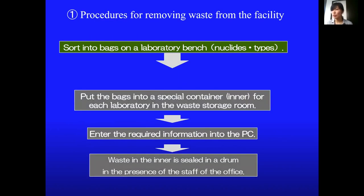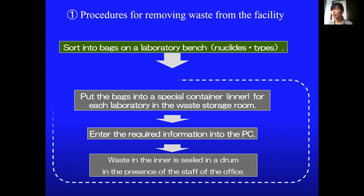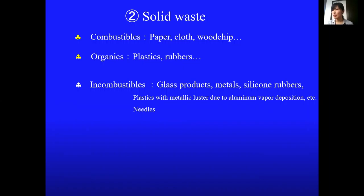The waste is eventually sealed in drums and taken away. We ask only the waste managers to take care of waste after bringing it into the waste storage room, so we will only explain what all users should do at the bench. The waste is separated into combustible, organic, and incombustible categories.